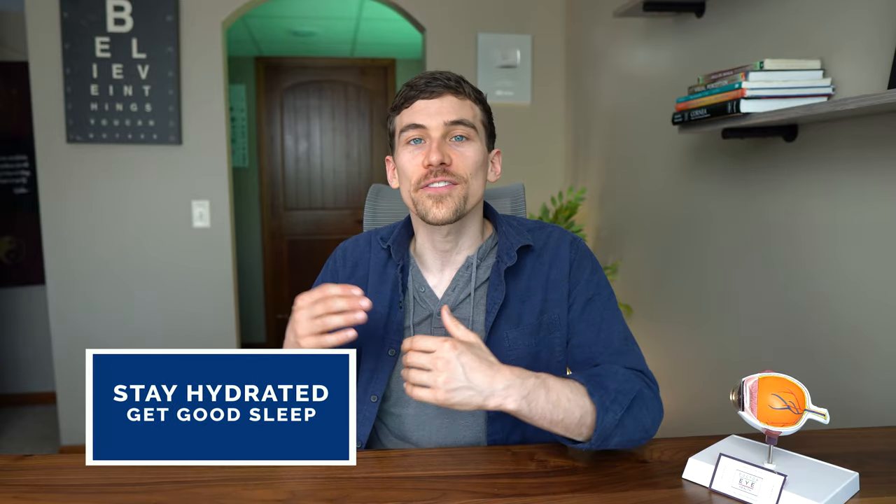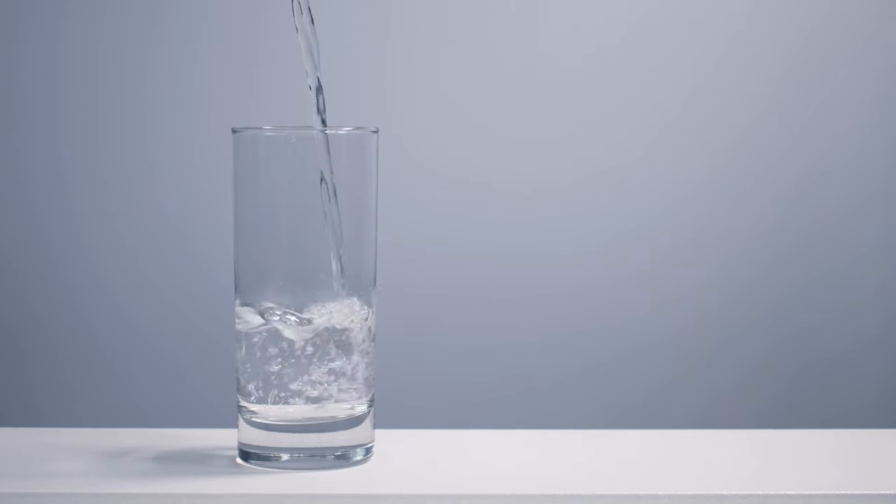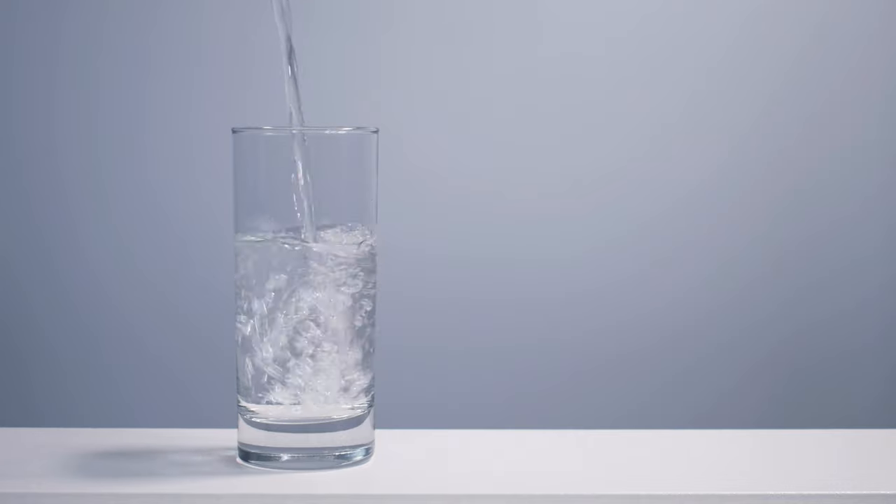Tip number two is to stay hydrated and get good sleep. I know for myself, if I feel a prodrome — I get migraines with auras, so I see the flashing lights off to my side, or even a couple of days beforehand I can feel a tingly sensation on my scalp — that's usually a hint that I'm going to get a migraine in a day or two. I've noticed that if I push myself to stay hydrated and get really good sleep, dedicating extra time to proper sleep, I either avoid getting that migraine headache entirely or at least it's not as severe.